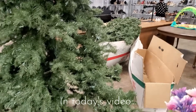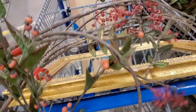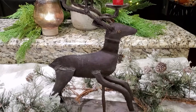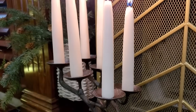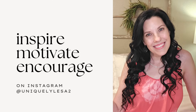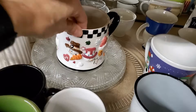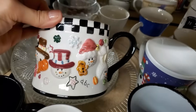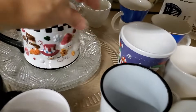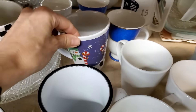Today we're going thrifting at the Goodwill store. I'm taking you on a hunt for Christmas decor, budget-friendly items that won't break the bank, and then I'm going to show you what I bought in my styled thrifting haul. My name's Lisa and I'm so glad that you joined me today as we are thrifting for Christmas decor. Whether you love thrifting for the thrill of the hunt, or you are on a tight budget, thrifting is a great way to have beautiful Christmas decor this upcoming season.